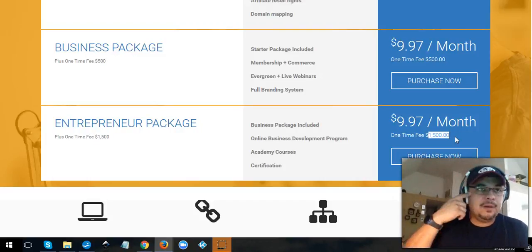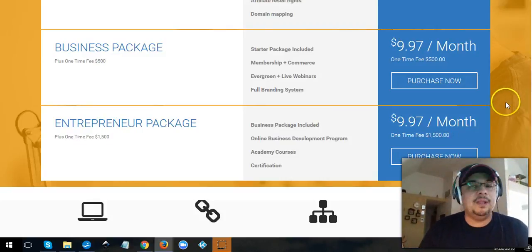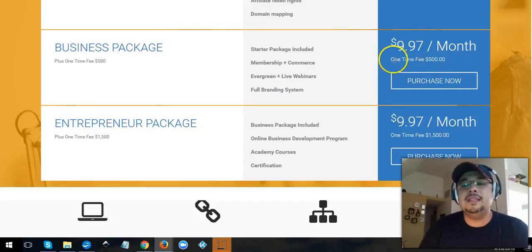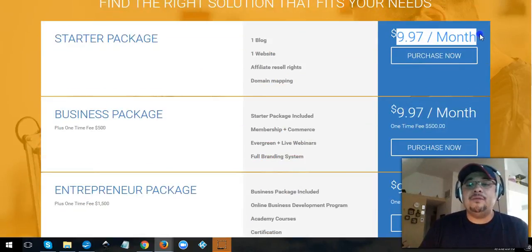Imagine hosting for your website for just ten bucks a month — it's included, everything. You don't have to worry about anything else. That's the package I truly recommend. If fifteen hundred is too much right now, you can start with the five-hundred-dollar package, but keep in mind if you upgrade later you'll end up paying two thousand total, so you're better off going straight to fifteen hundred.